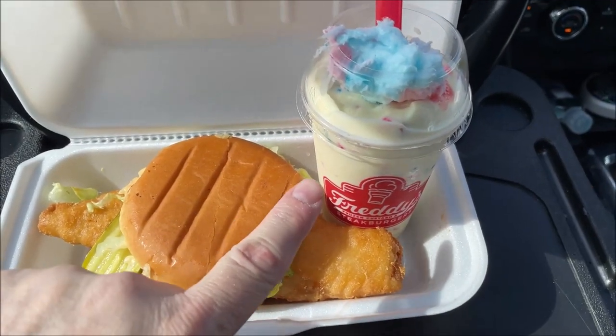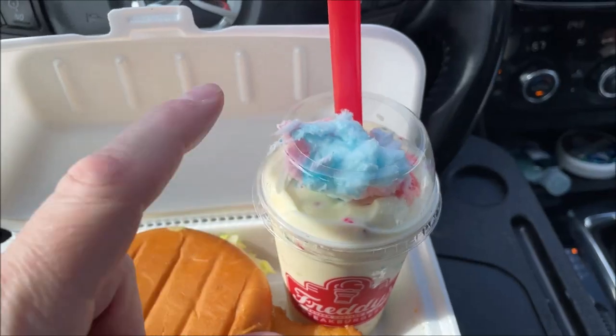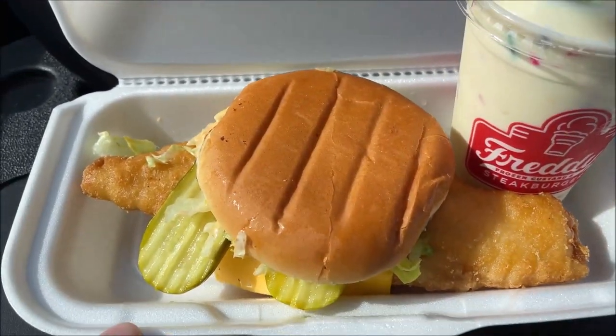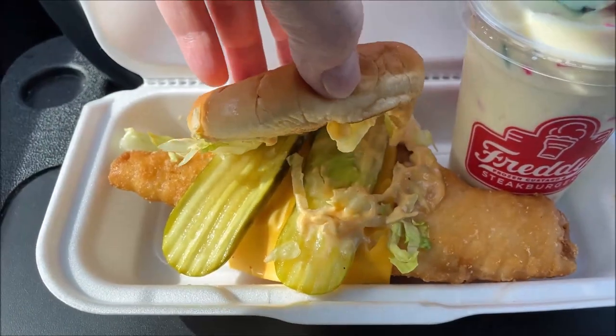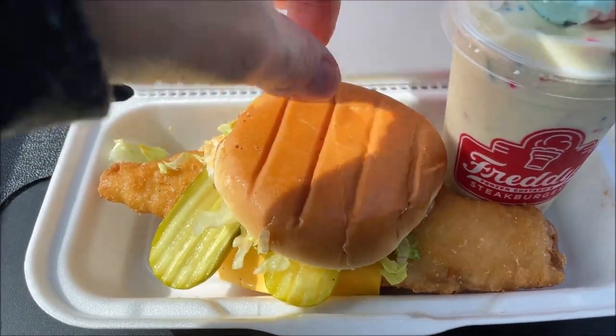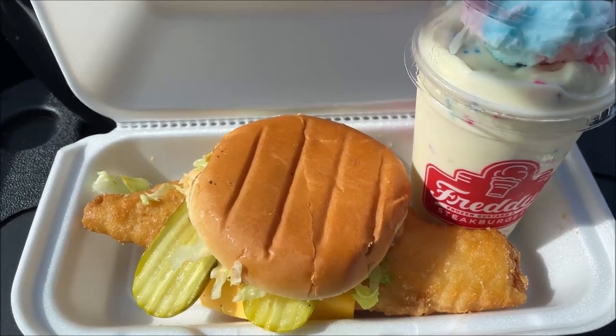Okay, so here it is — the birthday cake milkshake, and it has candy floss or cotton candy on the top. And here's the fish sandwich — it has pickles and lettuce and cheese. I'll give you a better description in just a second, but yeah, it looks really, really good. I'm going to tell you the cost and the description.